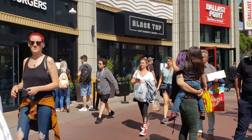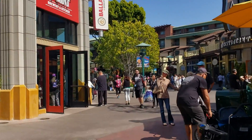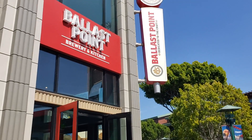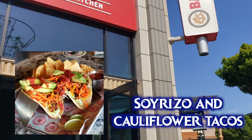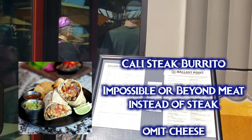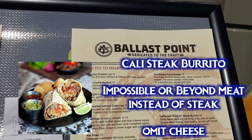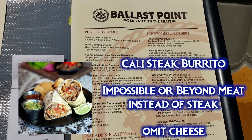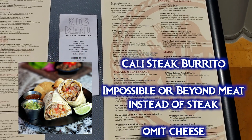Now let's head over to Ballast Point Brewery which is next door and also relatively new. According to a vegan server, all of their beers are vegan except for the Victory at Sea which contains lactose, and there shouldn't be any isinglass or gelatin in any of the beers. The soy riso and cauliflower tacos are marked vegan on the menu — 100% vegan, no modifications needed. The Cali steak burrito can be modified to be vegan by substituting impossible meat for the steak and omitting the cheese.